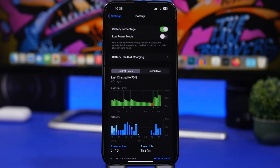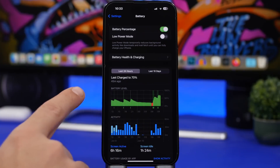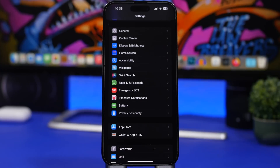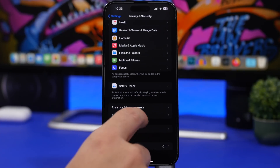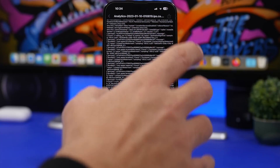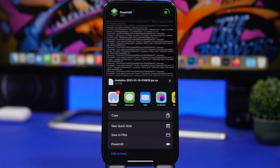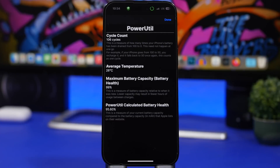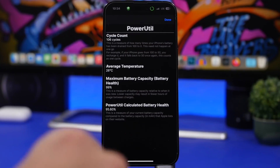Next up, apps that overheat your device — this is really important because it also affects battery health. When the battery gets really hot and stays hot for a long time, it damages the battery much faster. Always replace an app that is overheating your iPhone. You can go to Privacy, then Analytics & Improvements, then Analytics Data, and use a tool called Power Utility to see detailed battery info including average temperature. If the average temperature is around 28–30 degrees, you need to look at which apps you're using.